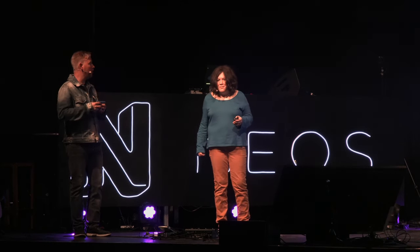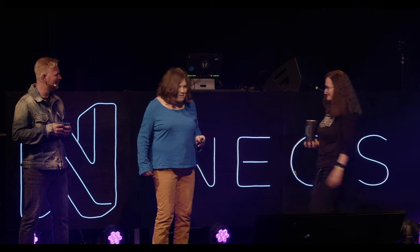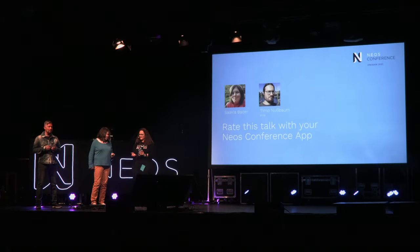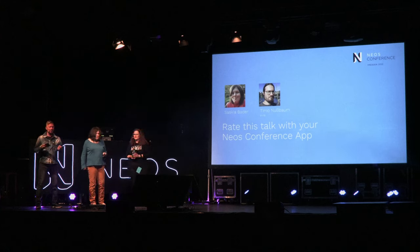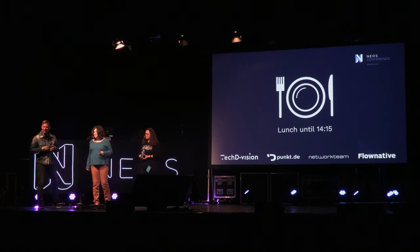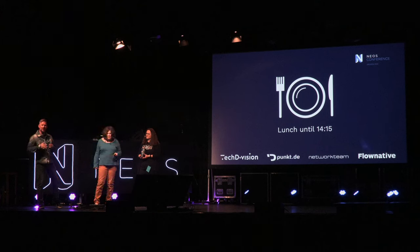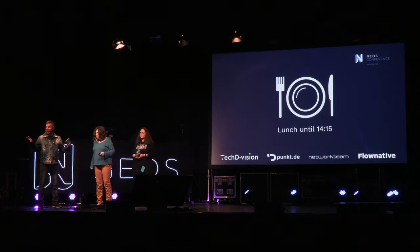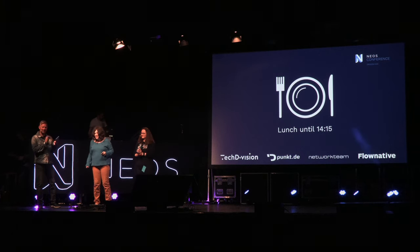Please don't forget to rate Saskia's talk and all the other talks if you haven't yet. We now have the lunch break. Sponsors and award winners, please come to the stage for a photo. We'll continue here at 2:15. Enjoy your lunch, and a warm applause again for Saskia.